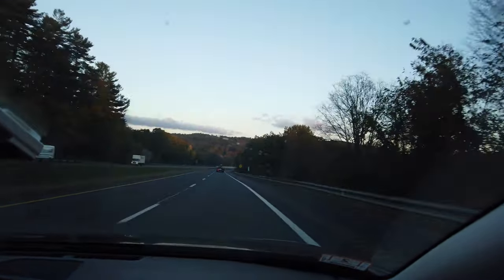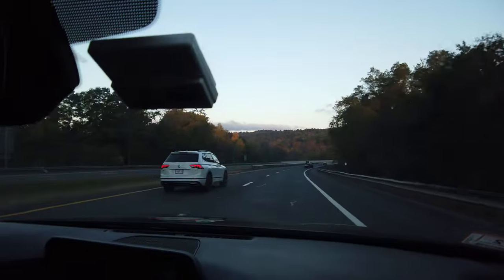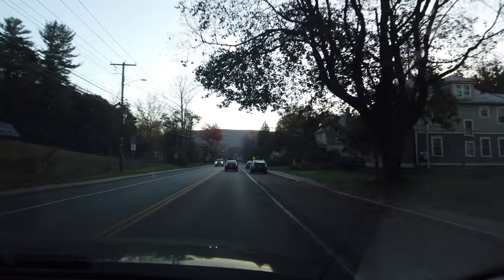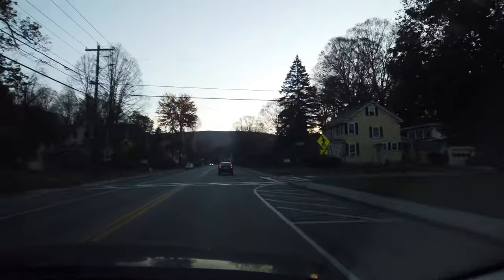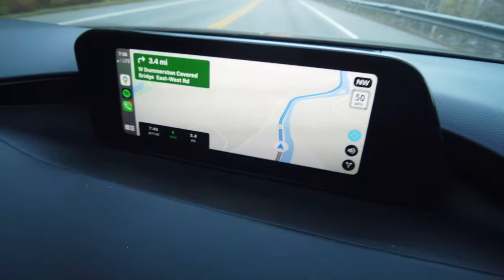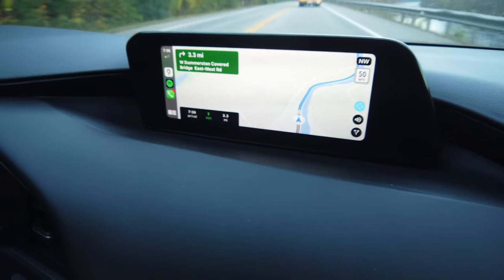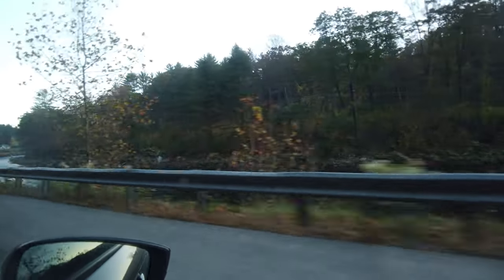Well here we are, taking the exit to Brattleboro off of Route 91. We're making our way through Vermont. The West Dummerston Bridge — there it is, 3.3 miles. We're hoping for a little color around the bridge. Let's hope we get some.